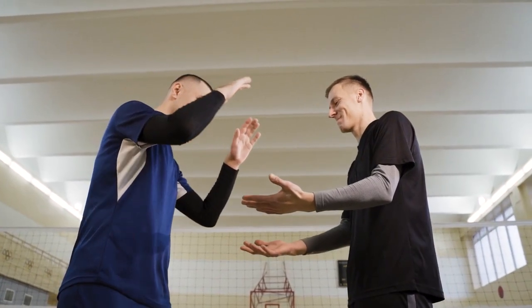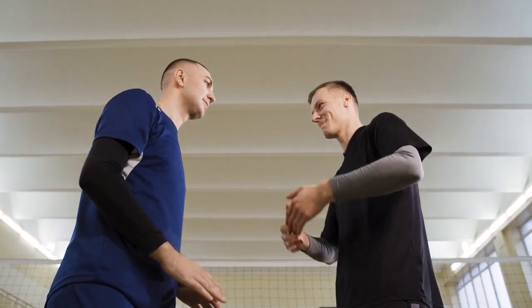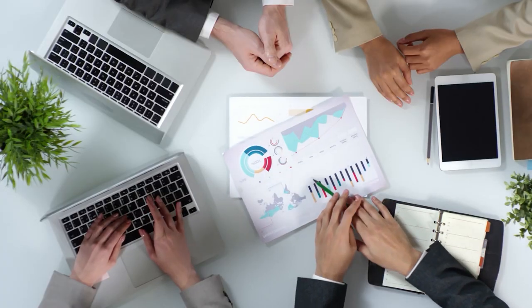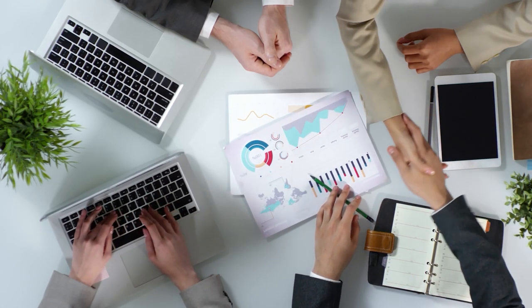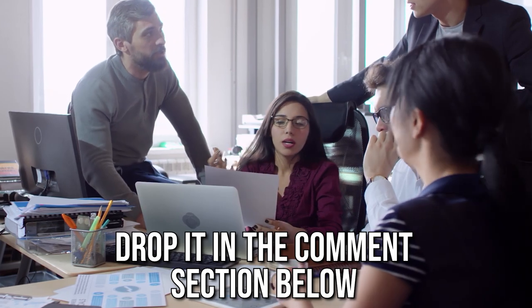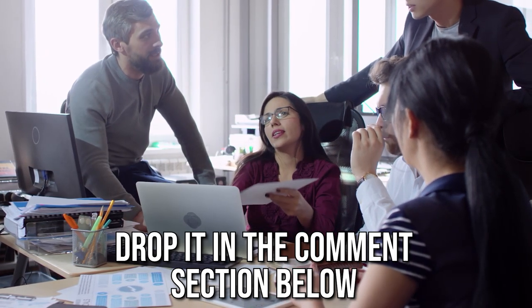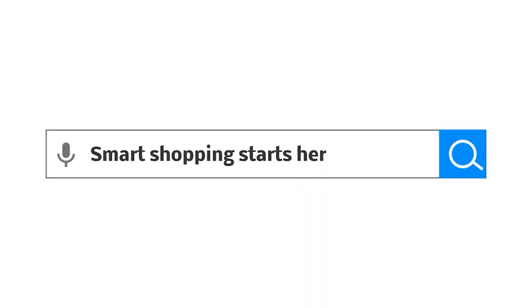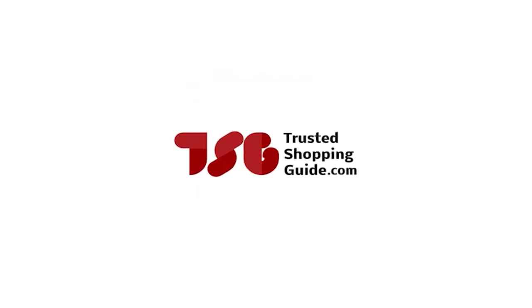And there you have it folks, our 7 highest rated facial steamers which got our team at Trustedshoppingguide.com excited this year. If you have any contenders for our next facial steamer roundup which you would like our team to test, do drop them in the comments section below and we will be sure to assess them for our next update. If you liked this video and it helped you in any way, please do give it a like and hit the subscribe button so that you can stay connected and updated with all of our research. We look forward to seeing you at Trustedshoppingguide.com again soon.